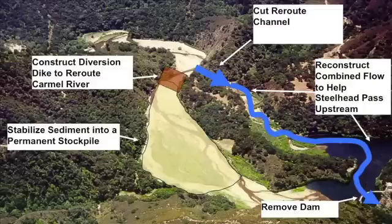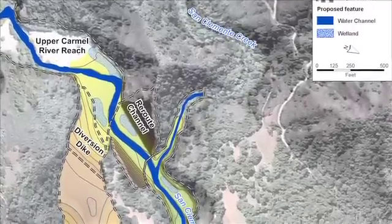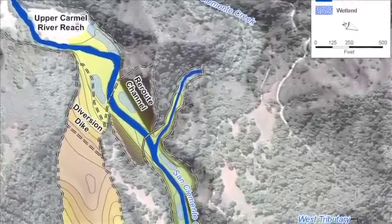The solution that we finally hit on was: we'll move the river, and then we'll take the dam down and we'll leave the sediment. And the river will be rerouted around the sitting sediment, and then joined with San Clemente Creek.